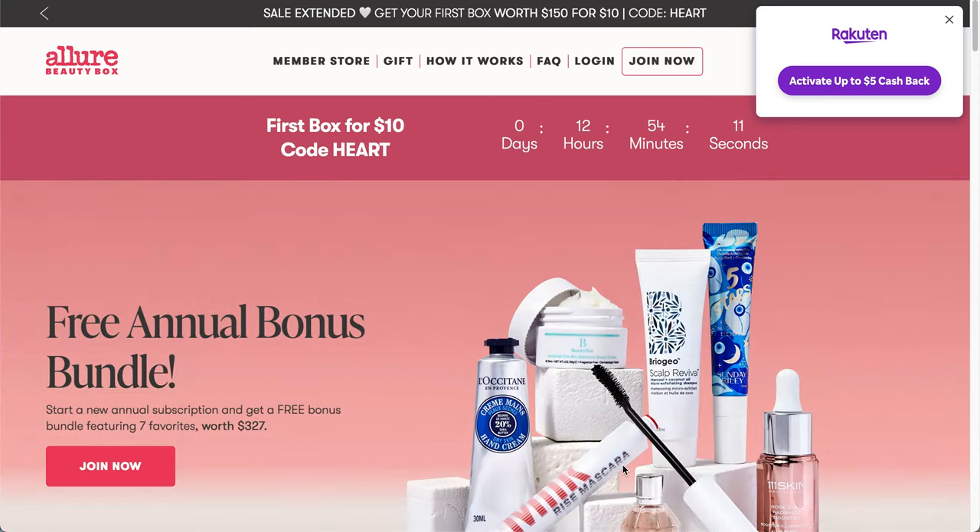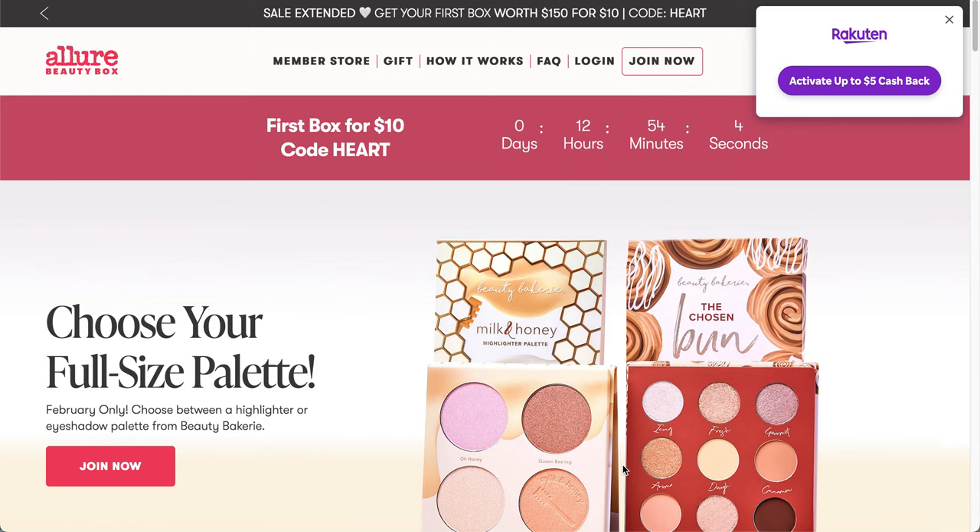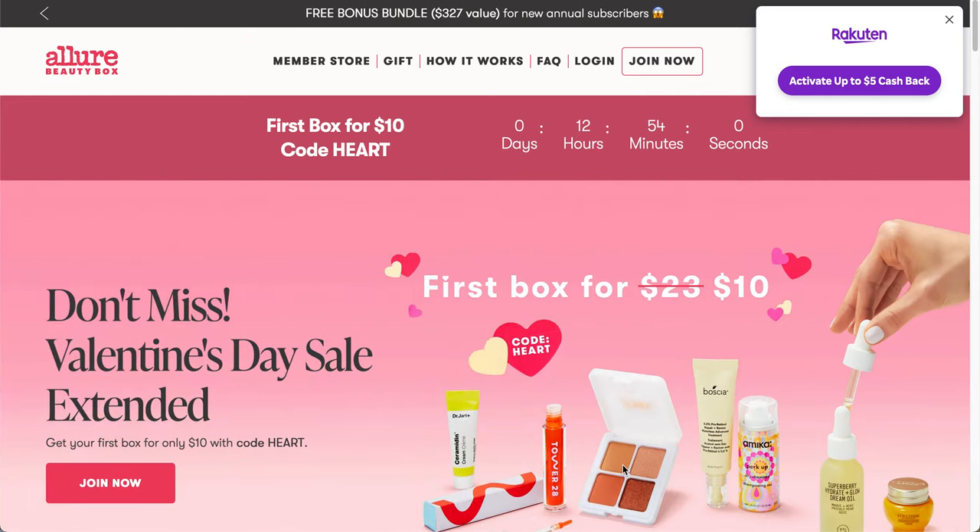A couple of quick things: I do have a link below if you want to use it — it'll get you some money off of your first box. I think I get a small coupon that I can use on the store, but it's a very restrictive coupon, so don't worry about that. I'm just trying to save you money.